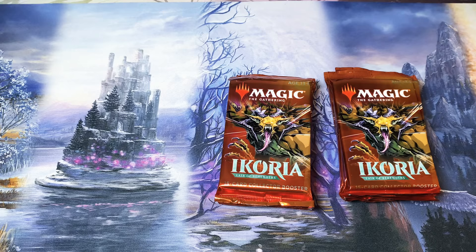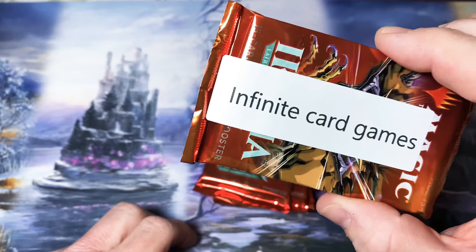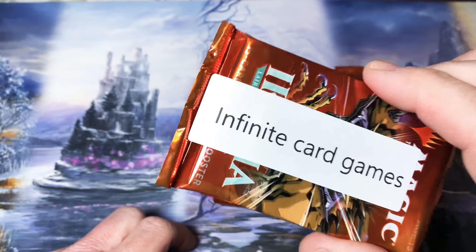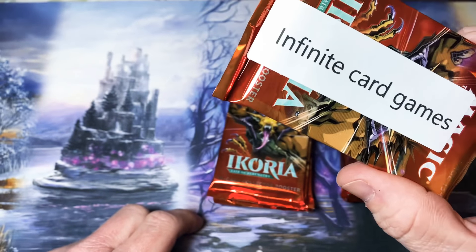The first pack is for Infinite Card Games. If you guys haven't checked out his channel, go over there and give him a peek. He's about to hit a 1,000 subscriber giveaway for an Ikoria Collectors Box. He's actually opened a pack on his channel for me of this and we're going to kind of battle it out and see what happens.